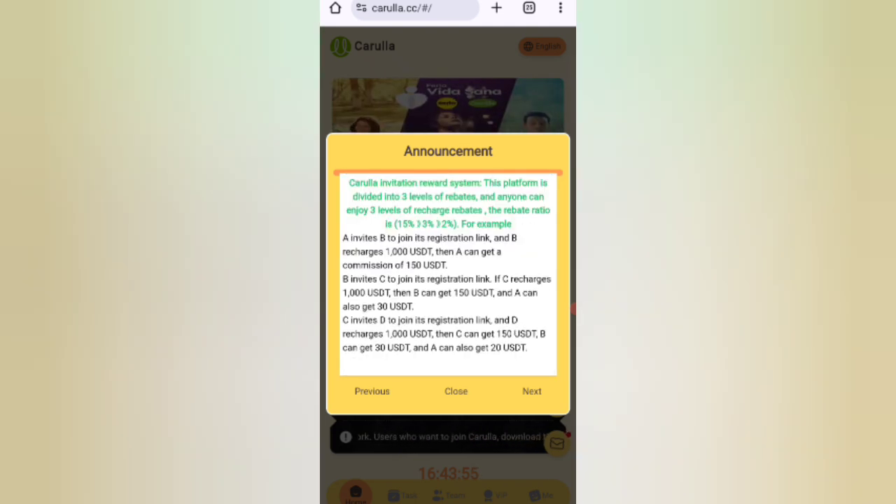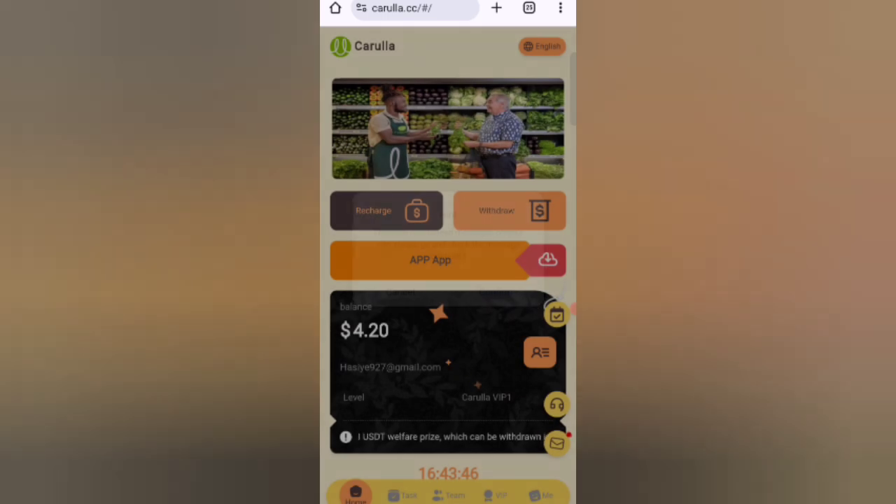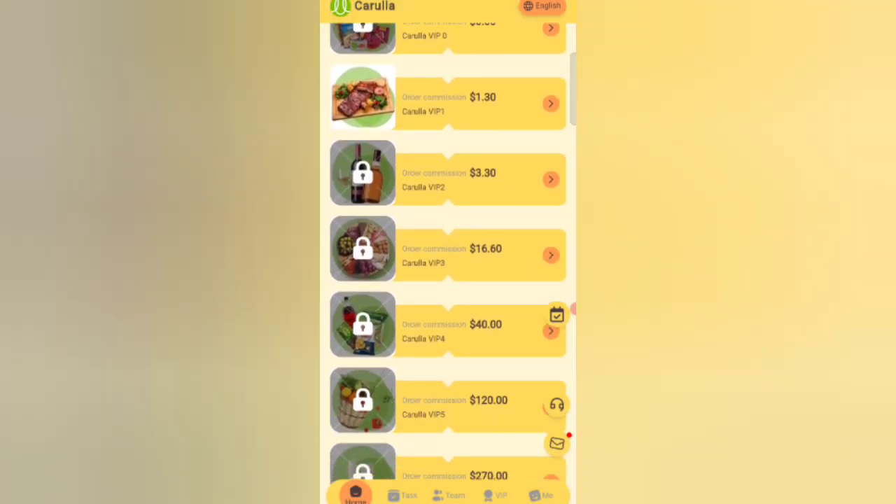Click to the next button and you can see the invitation reward details and team deposit information. Then click the next button again to see what the VIP label is about. Now I will show you how to get started.